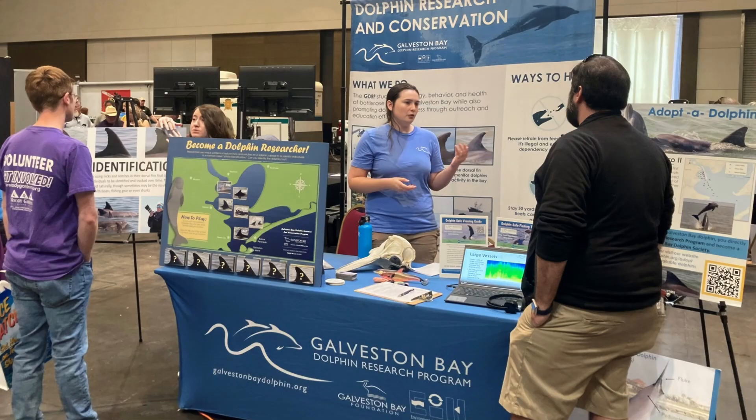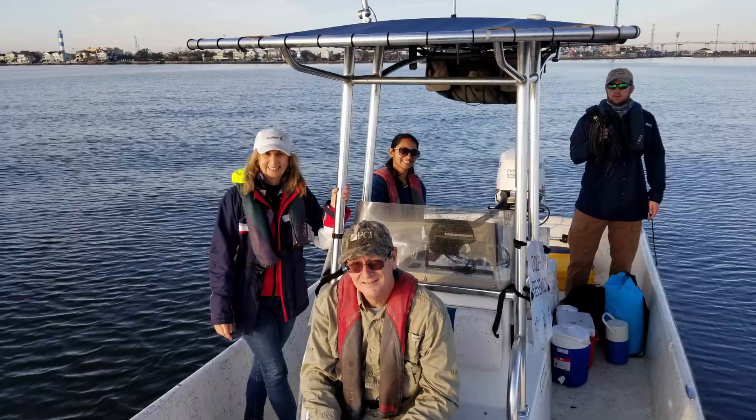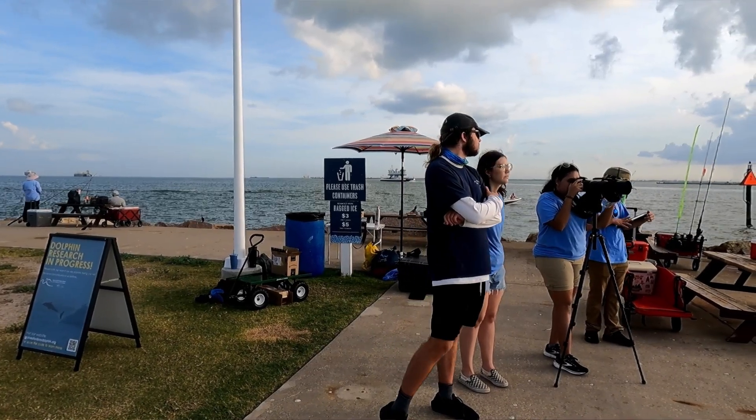We've also seen an increase in community engagement with our program. People are responding well to our messaging and our outreach materials. We have a growing citizen science program — we take volunteers out on our boat surveys and also involve them in our land-based monitoring. It's been really great to see a lot of enthusiasm from the community to be involved with dolphin research.